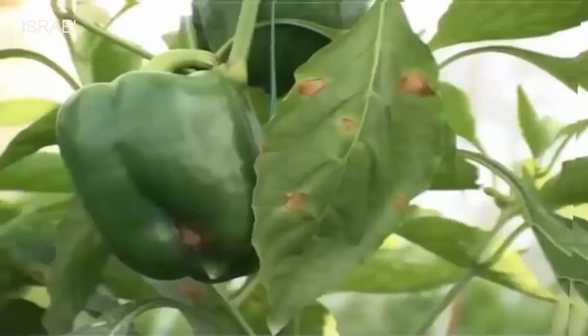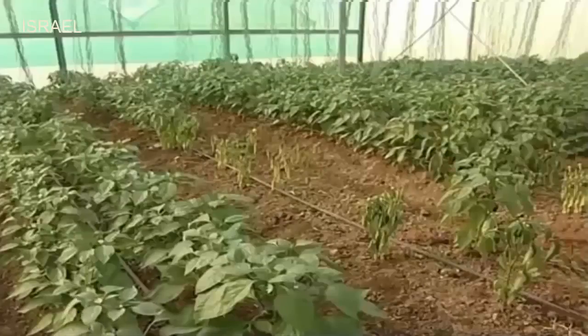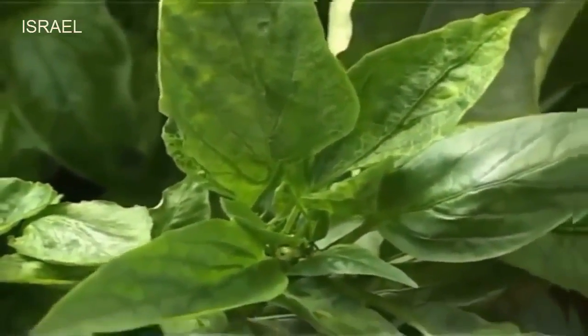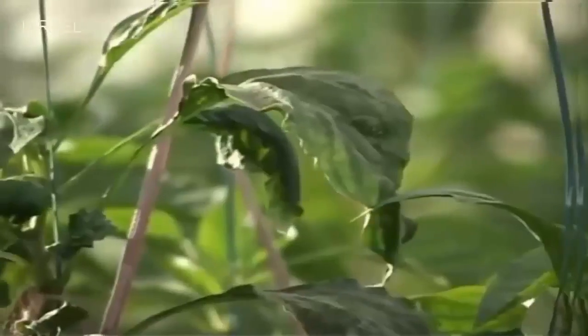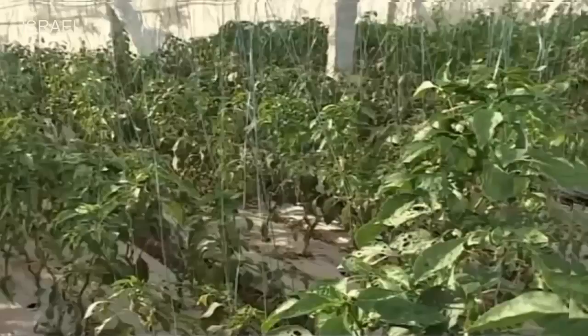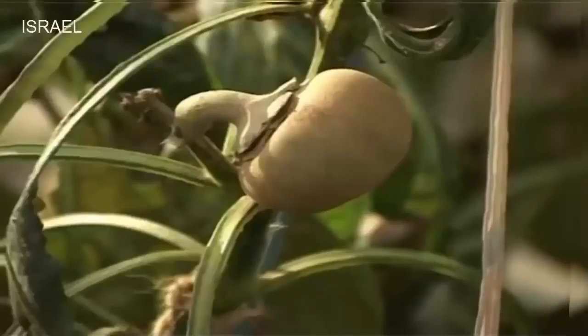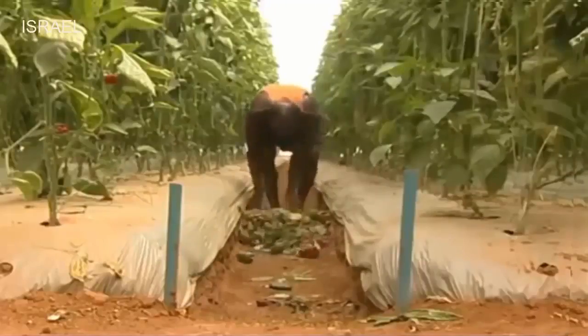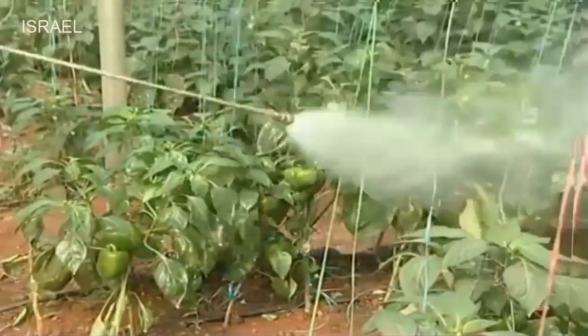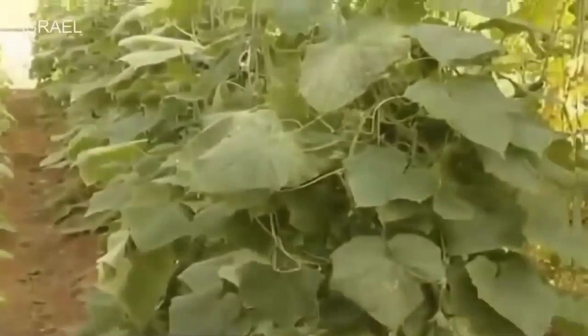Powdery mildew, Cercospora leaf spot, bacterial blight, Phytophthora blight and viral diseases are important diseases affecting the growth and yield of capsicum. Since pests and diseases cause economic damage, they should be effectively managed by integrated approaches which include cultural practices, botanical pesticides, microbial biocontrol agents and need-based chemical pesticides and fungicides along with crop rotation.